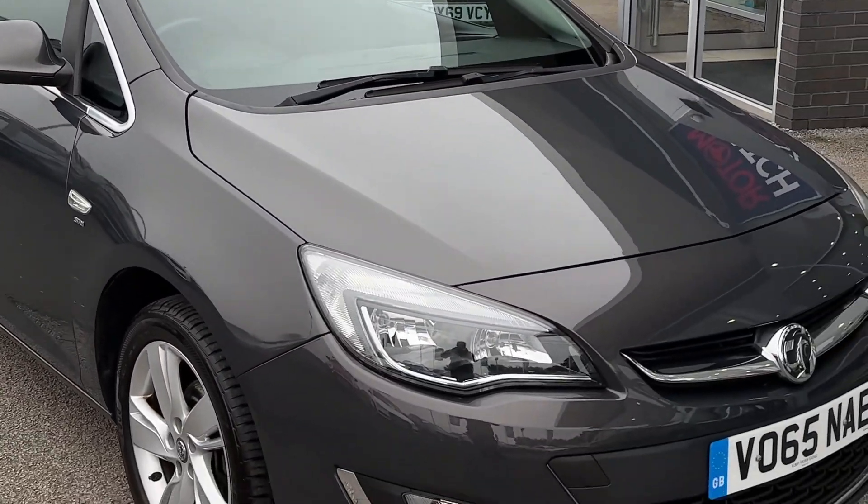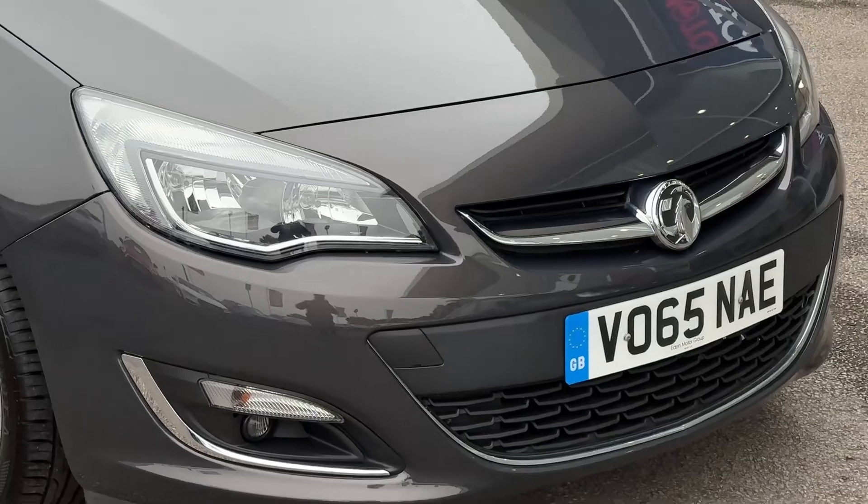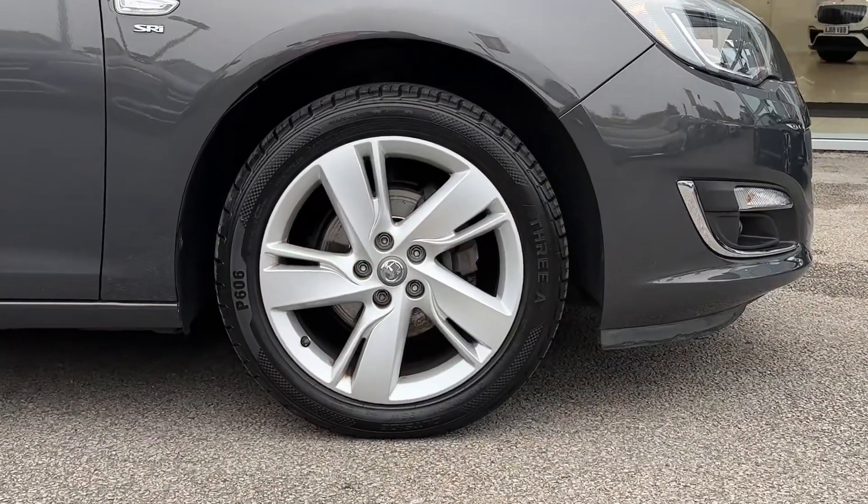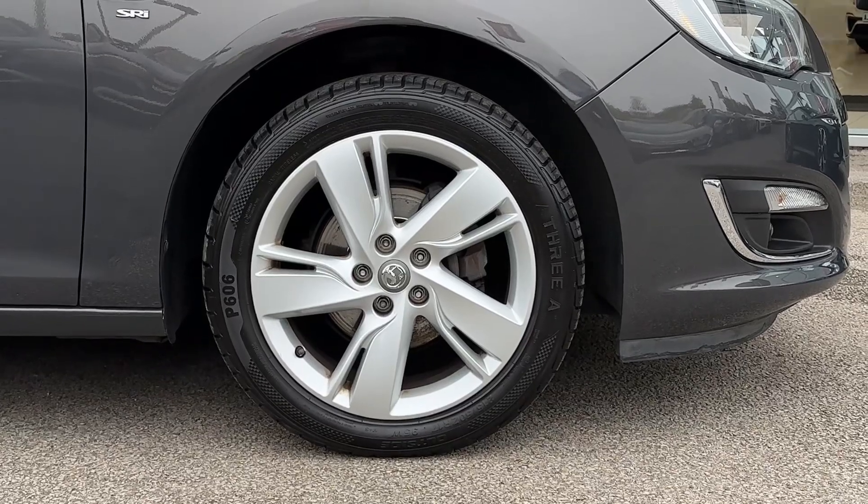Taking a look at some of the exterior features, we'll find some daytime running lights across the front bumper as well as a set of front fog lamps. The vehicle sits on a set of 17-inch alloy wheels which come in a 5-spoke design.